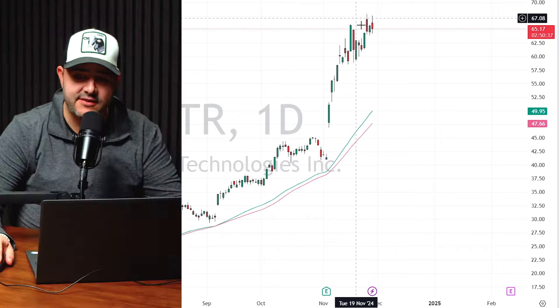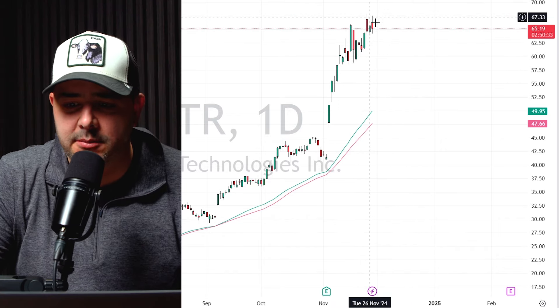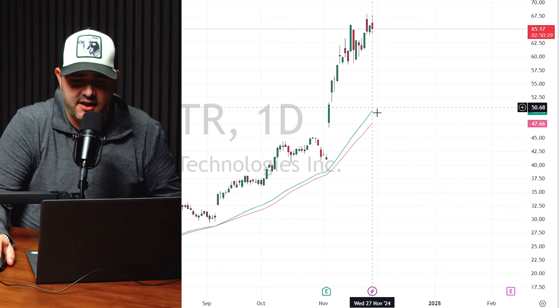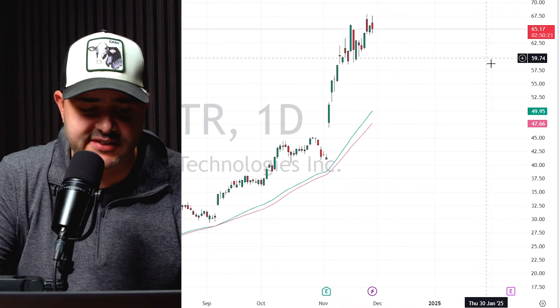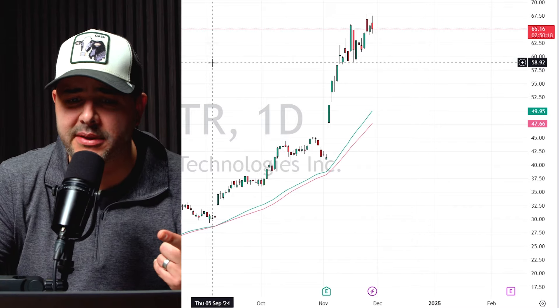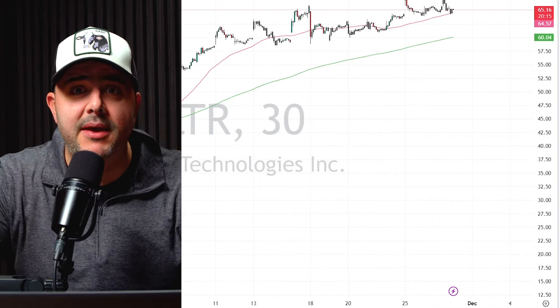Even today we're touching all-time highs, looking to break through $67.50. But where are we going to get long? The 200-period is down at $50 — that's not helping us, not going to get that far. The 50-period is down at $47.50. But you know what we have right here: a psychological level of $60. That's something we're going to look at to get long.